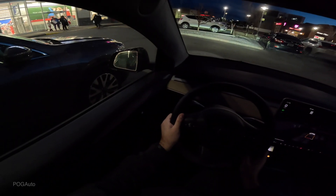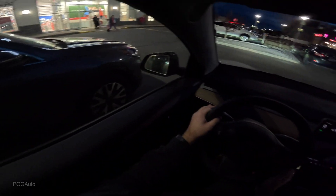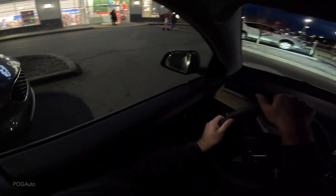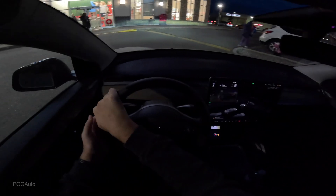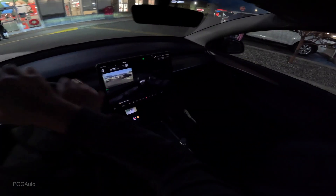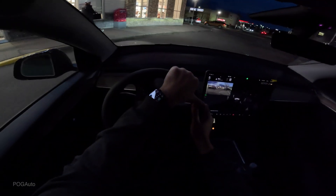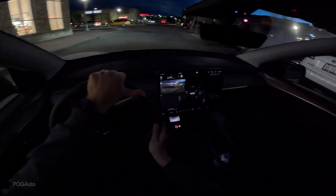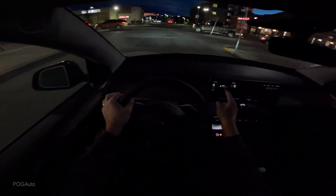For now it wants me to pull out of here — it doesn't want to do it on its own. So what I'll do is I will get out of this parking spot. Beautiful graphics, and it does show you your navigation from here.